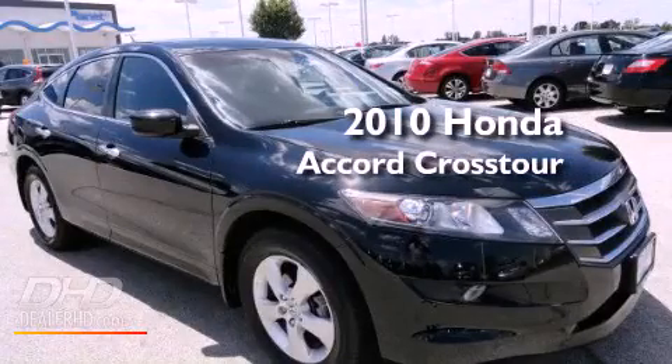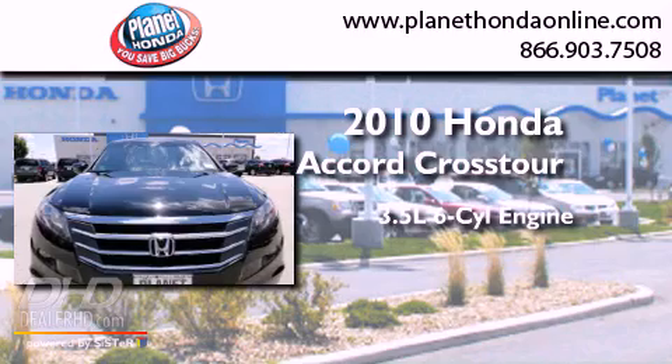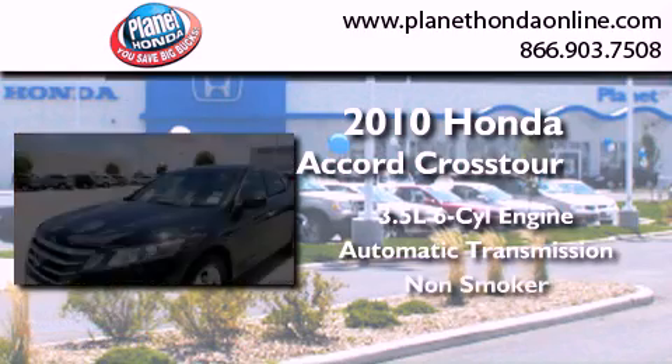This is a 2010 Honda Accord Crosstour. It has a 3.5 liter 6-cylinder engine and automatic transmission, and a clean non-smoker interior.